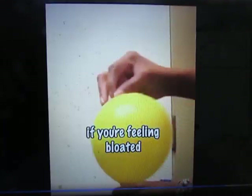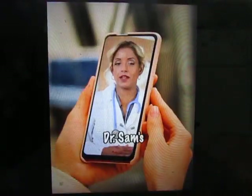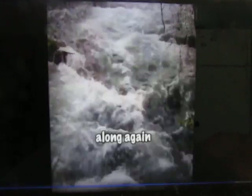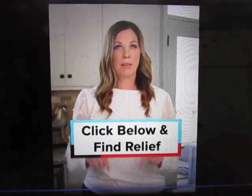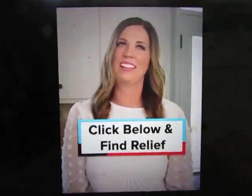So if you're feeling backed up, if you're feeling bloated and constipated, tap the button below this video to see Dr. Sam's 7 Second Poop Trick now. You'll be moving things along again in no time, clearing stuck poop out of your bowels. And you could feel 10, 15, even 20 pounds lighter for the rest of the day. Tap the button below this video to see Dr. Sam's 7 Second Morning Ritual now.